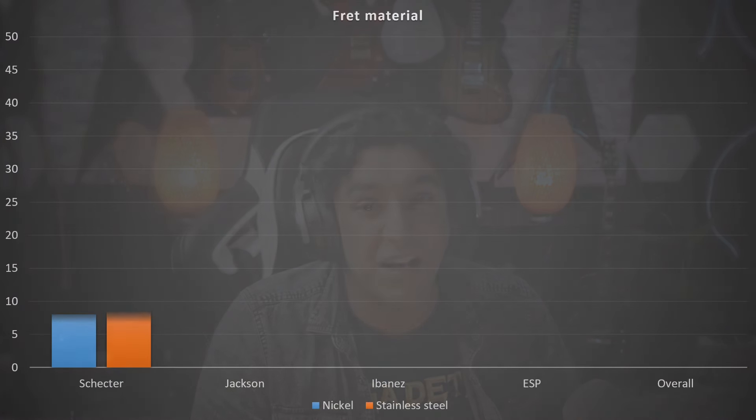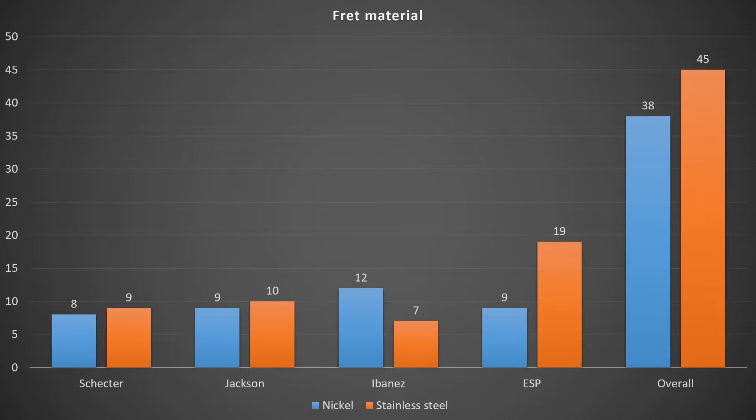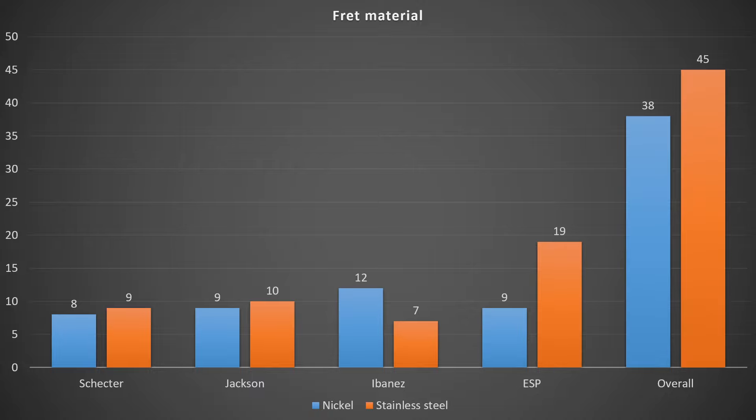In terms of fret material, we're definitely seeing more guitars coming out with stainless steel frets, which is great because they tend to last longer and are more resistant to damage. A typical nickel fretboard might need refretting in 5 to 10 years depending on how much you play, sometimes up to 20 if you're light. Stainless steel lasts indefinitely, though it's much harder to work with. Now we've got 19 of the 28 ESP guitars coming out with stainless steel frets, which is definitely an upward trend.